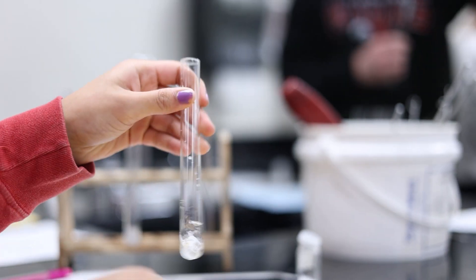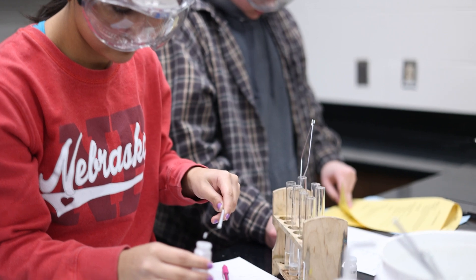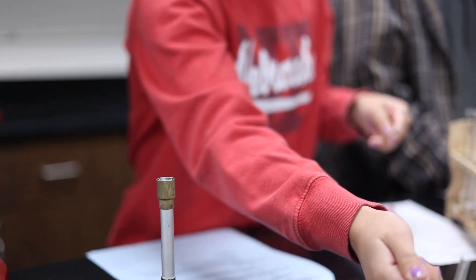My favorite part about the lab is probably hanging with friends and being close to them and playing with fire.